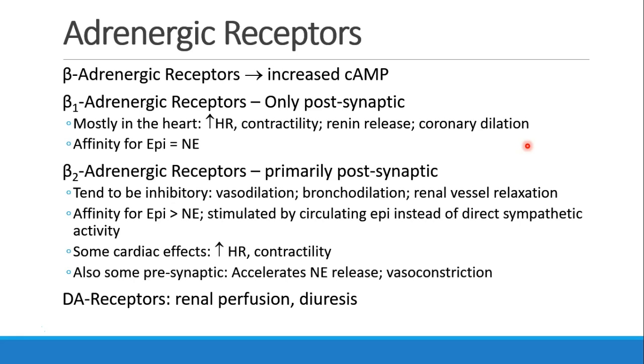The beta-2 receptors are also mostly post-synaptic. They tend to be a little more inhibitory, so we see vasodilation, bronchodilation, and renal vessel relaxation. These are stimulated more by epinephrine than norepinephrine and tend to be stimulated by circulating epinephrine instead of direct sympathetic activity. There are some cardiac effects — a little increased heart rate and contractility — and some presynaptic effects where epinephrine accelerates release of norepinephrine and causes some vasoconstriction.